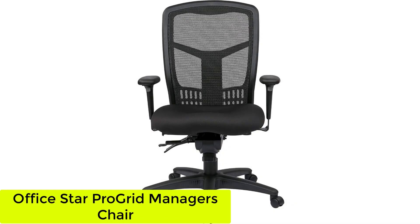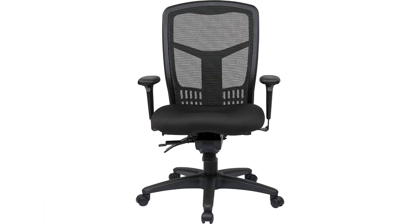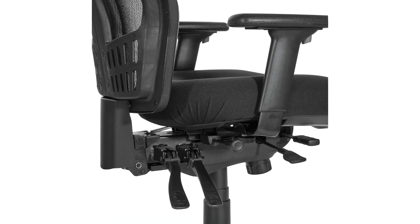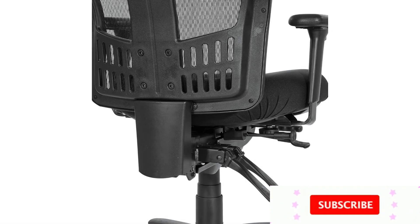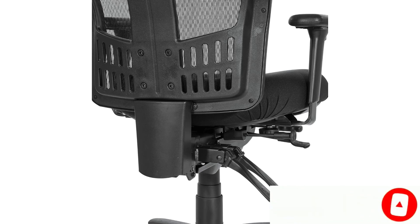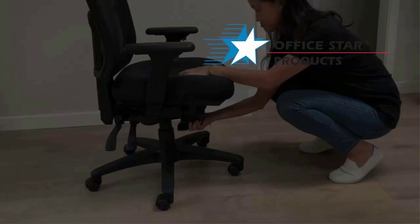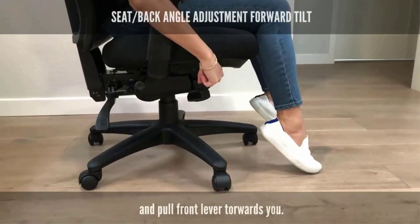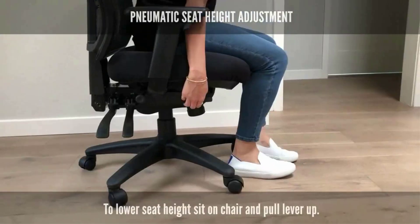Number 5: the Office Star Pro Grid Manager's Chair. The Office Star Pro Line 2 Pro Grid High Back Manager's Chair is a classic style that was praised during testing for its comfort, design, durability, and adjustability. The chair is offered in one color — black — and has a minimal design suited for both offices and at-home workspaces alike. During testing, the chair received a 5/5 for its adjustability, one of two categories in which it received a perfect score.